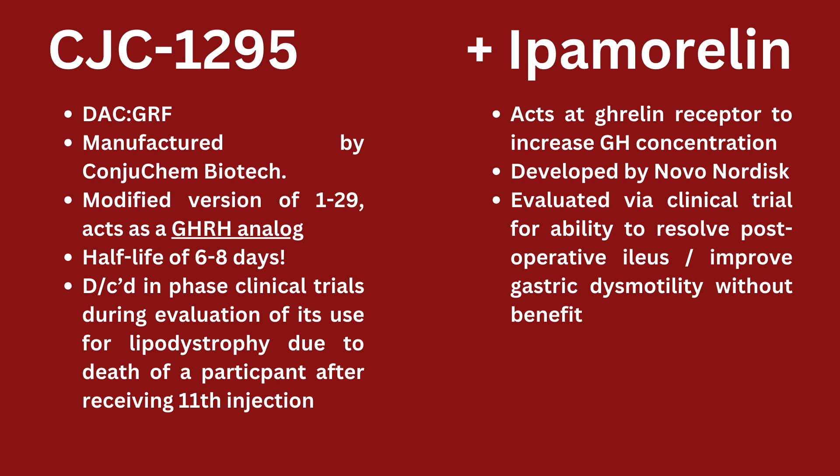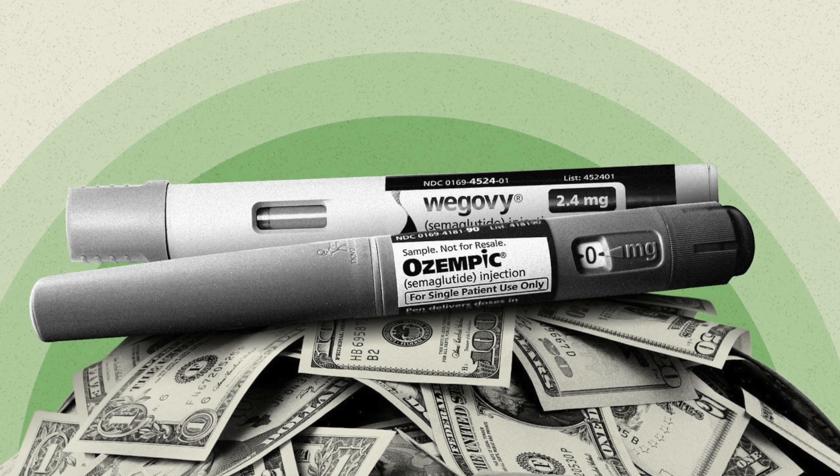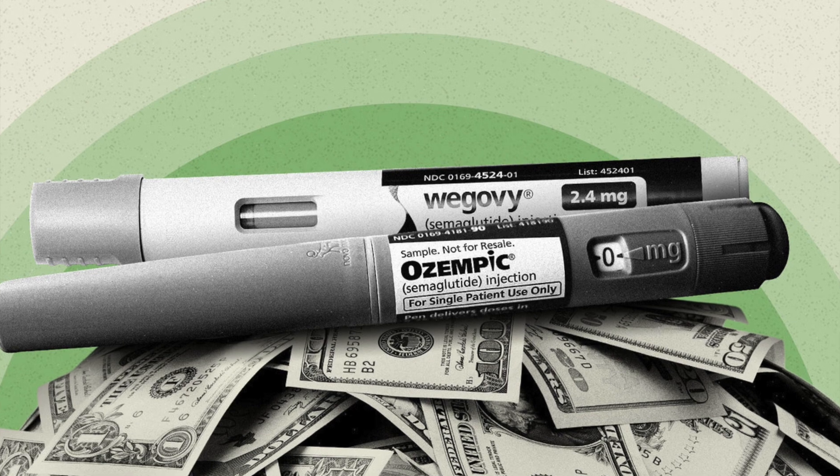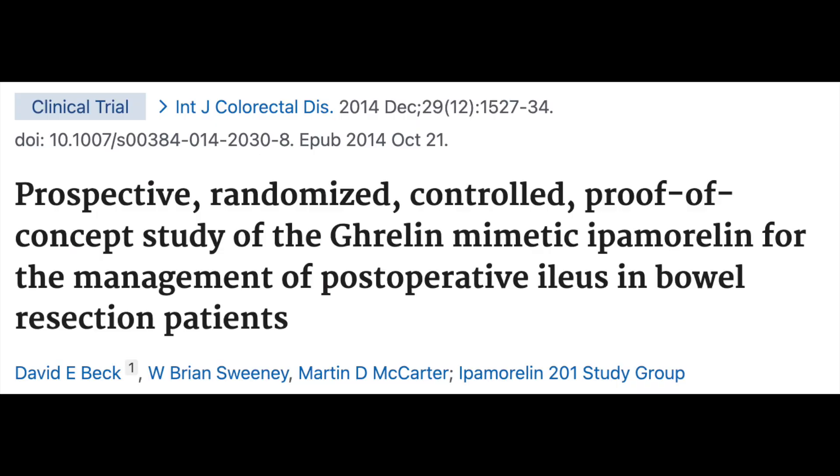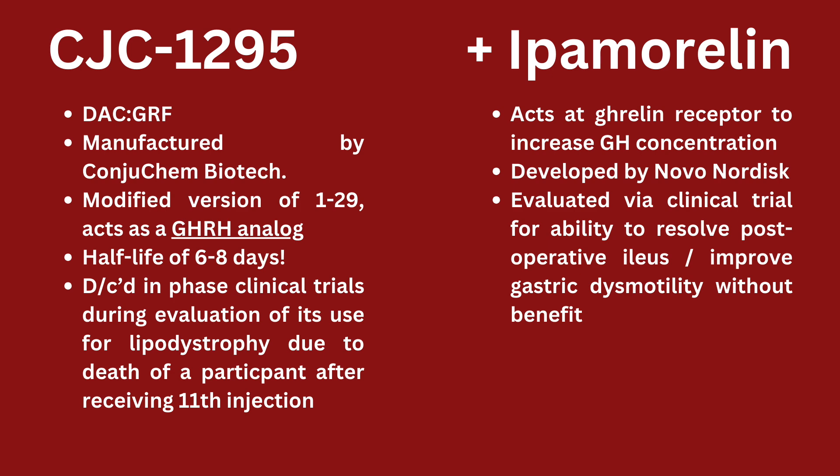Ipamorelin was developed by Novo Nordisk, a huge pharmaceutical company that has the rights to semaglutide — Ozempic, Wegovy, Rybelsus. You might wonder: with the backing of this huge pharmaceutical company, why isn't ipamorelin on the shelves today? That's because clinical research didn't really show it could achieve the goal it was researched for. Ipamorelin was evaluated in clinical trials because some research in rodents showed it may improve gastric motility or help fix postoperative ileus — decreased GI movement after surgery — and there was no evidential success. So now you're stuck with people like me talking about it on the internet.